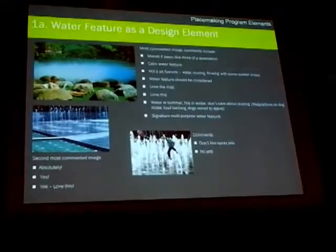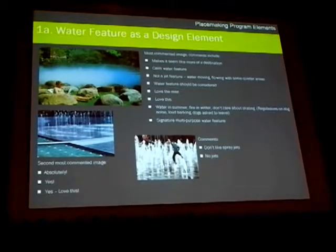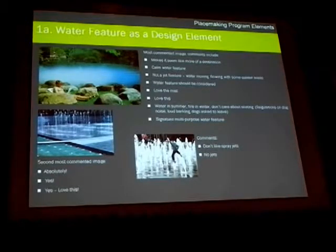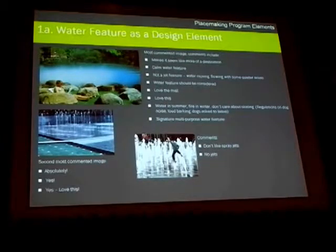The very first one was water feature design element. We asked people's feedback on what they thought and did they think it was important. From the number of responses we had on water feature design element, it was deemed as being very important and something that should be incorporated.